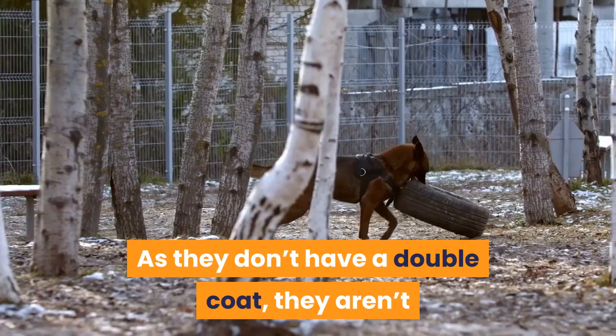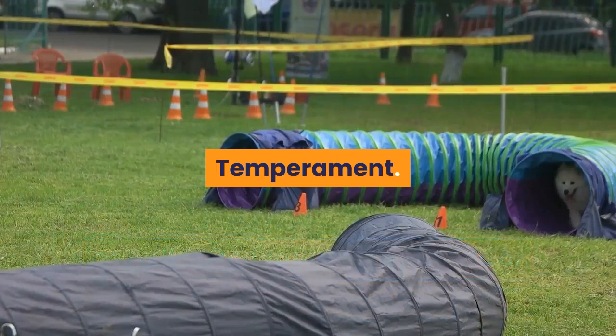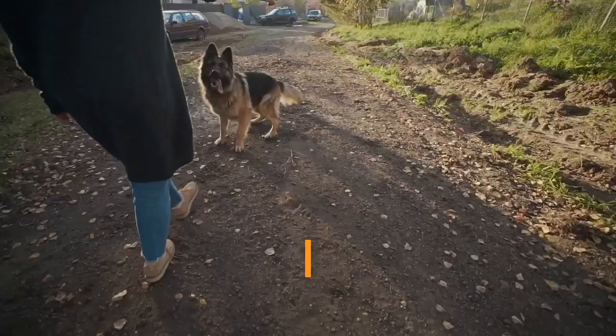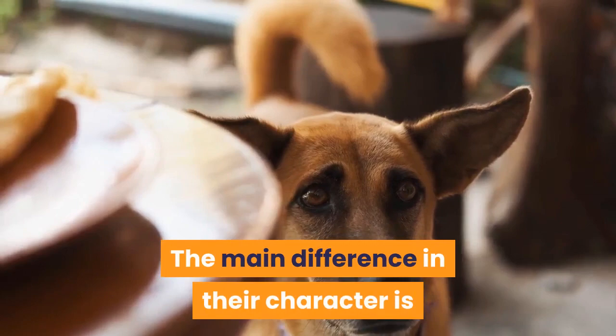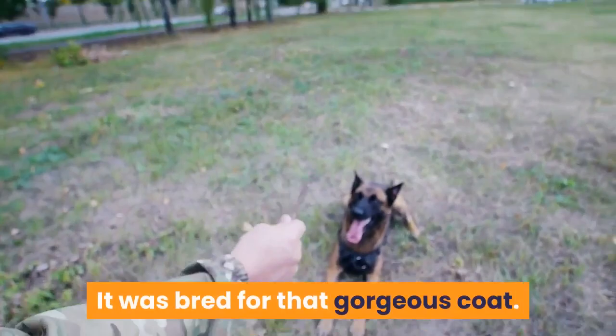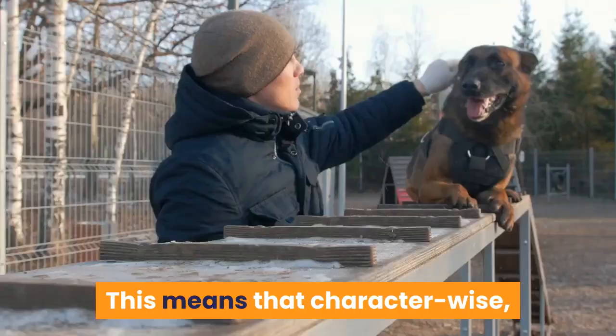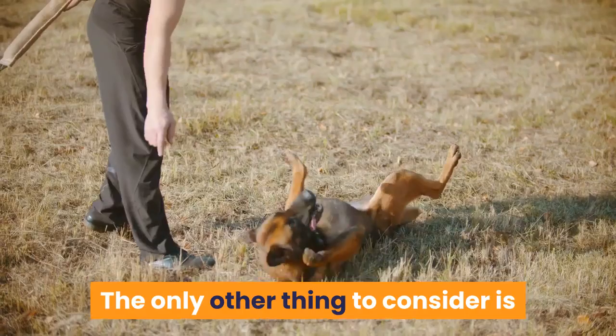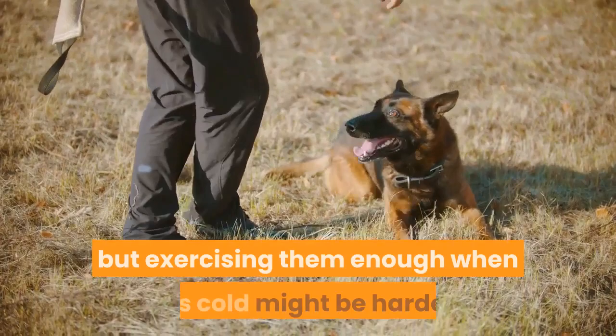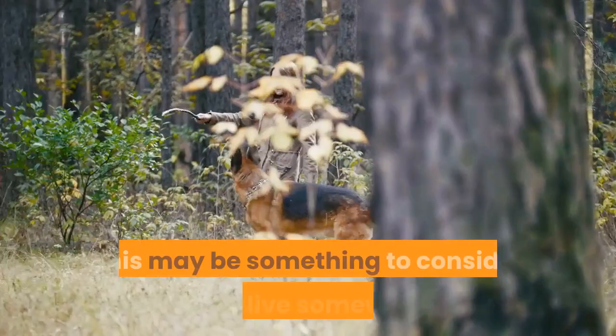As they don't have a double coat, long-haired GSDs aren't as well suited to working outside or cold weather. Temperament: for the most part, it is the same as the short-haired. They are loyal, protective, and also suffer from separation anxiety. The main difference is that the long-haired version was bred for its gorgeous coat rather than working capabilities, making them less suitable for working life but generally more eager to please and more friendly toward strangers. They are equally energetic, but exercising them in cold or rainy weather can be harder — something to consider if you live in a wet or cold climate.